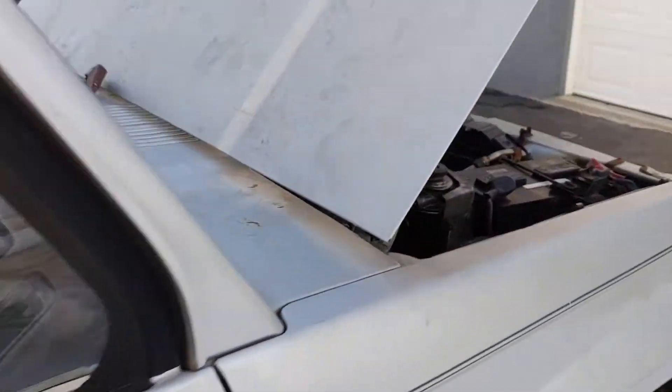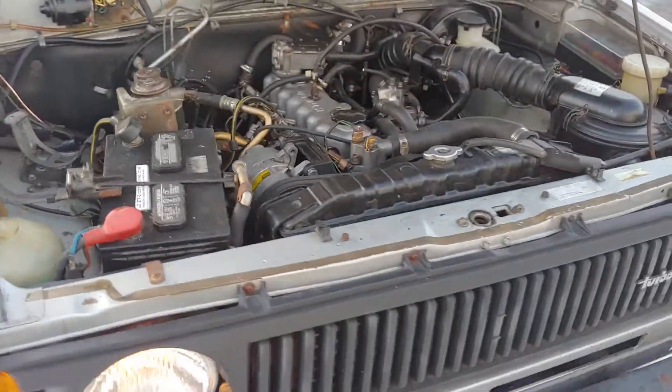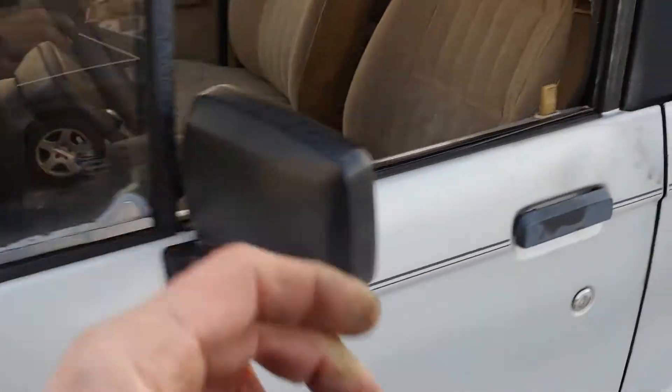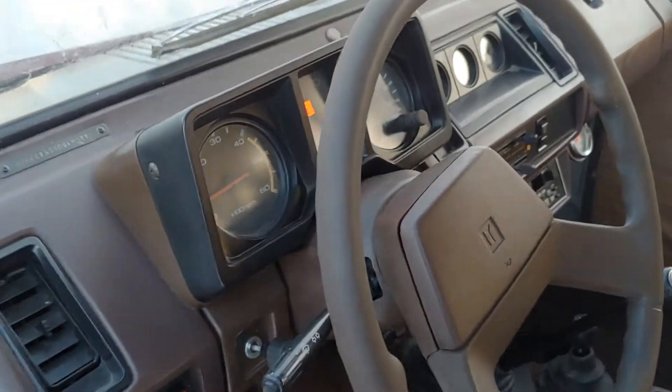Anyways, sounds great. Everything's on the up and up. Still have a few things to button up on it, but I want to do the mechanical before I do the body restoration. Got great oil pressure.